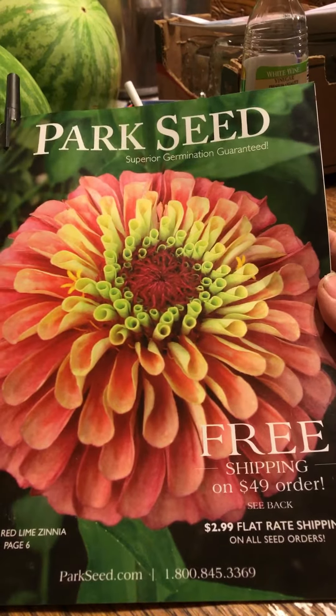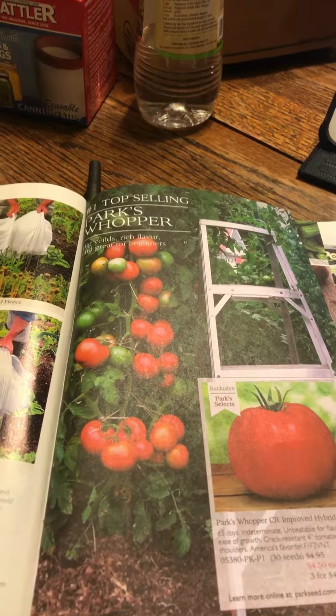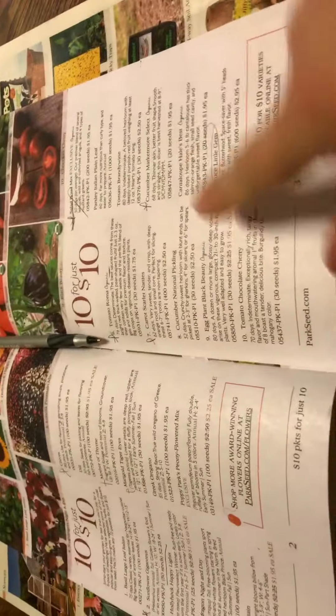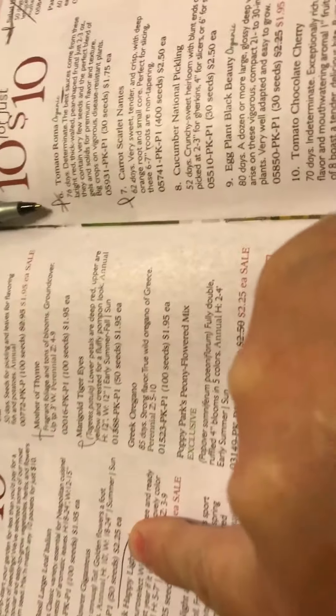I've picked out some seeds. If you go to the center of the catalog, there is the number one top selling Parks Whopper — that's their tomato — and it's on sale for four dollars and fifty cents. I'm not sponsored, but I'm on a tight budget. In the very center of the catalog is a 10 for $10 deal where you can choose from 16 different seeds for a dollar a packet — that's a heck of a deal.